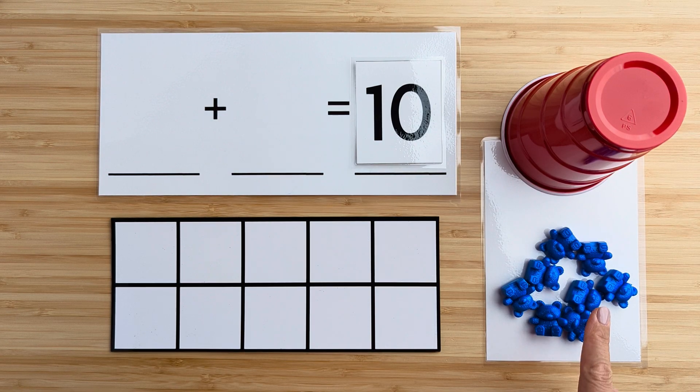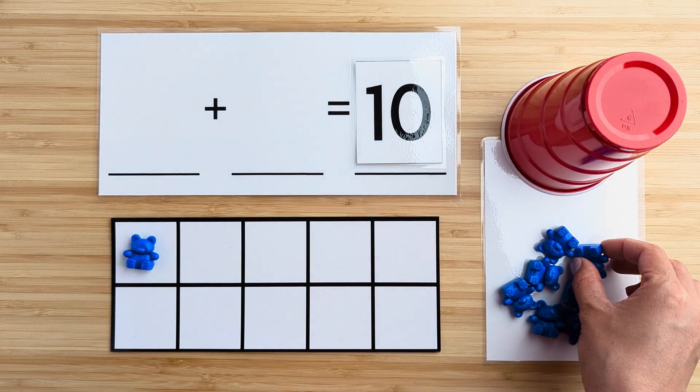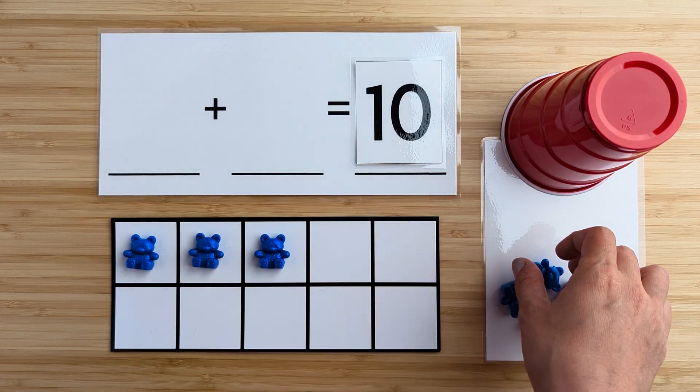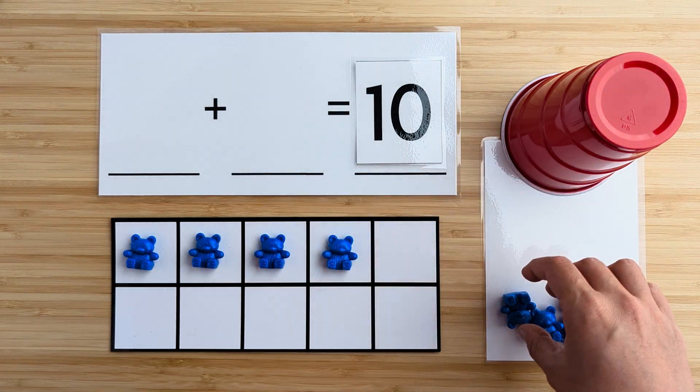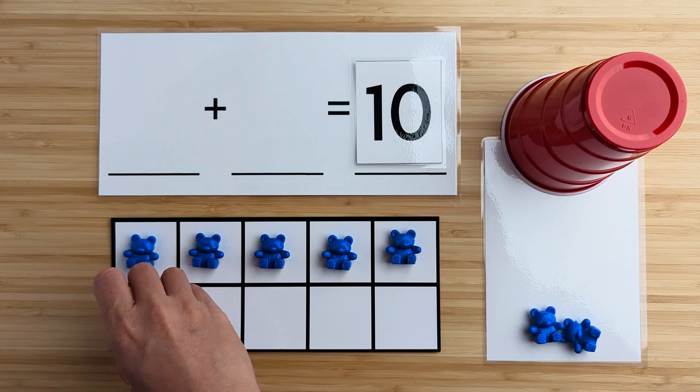Let's count how many bears there are here. One, two, three, four, five, six.